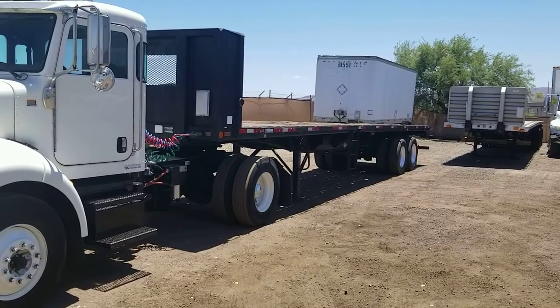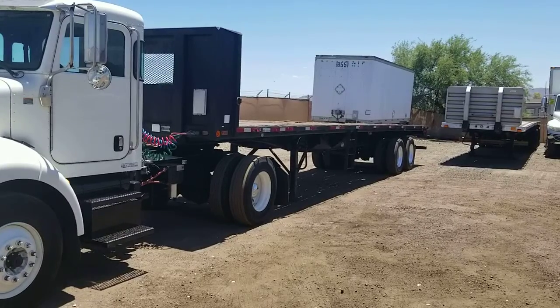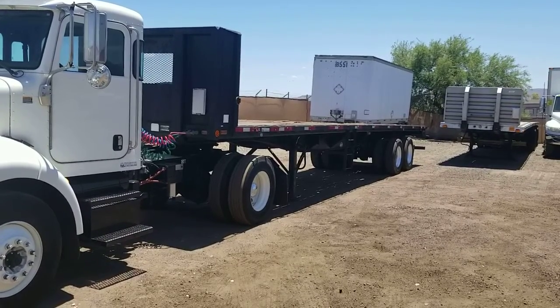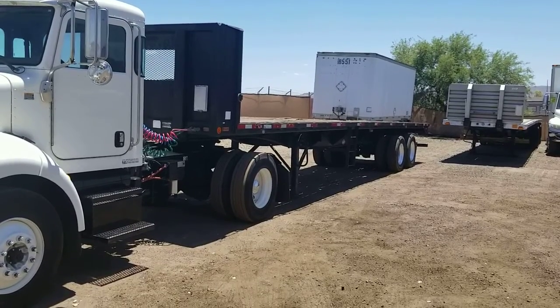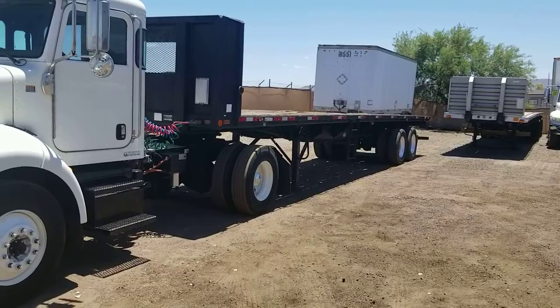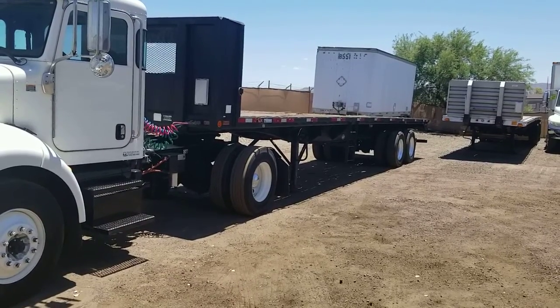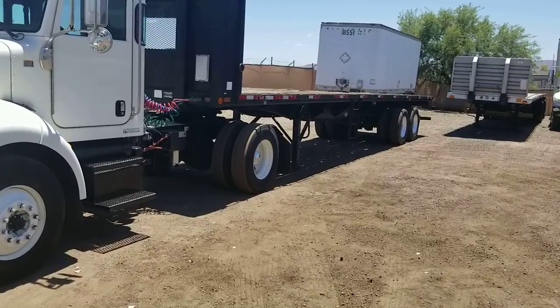Today I'm going to be showing you stock number 3010. This is a 1995 utility flatbed. It's got a steel frame, a wooden floor, 40 foot in length, 96 wide. It has a sliding tandem axle, spring suspension, sliding winches on the passenger side, and aluminum wheels.